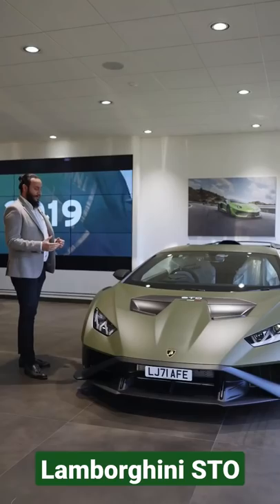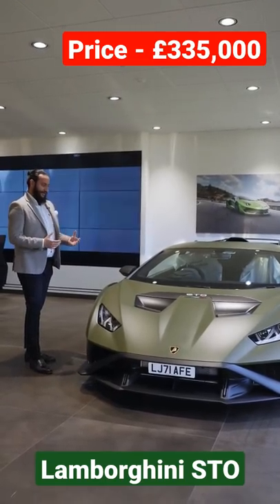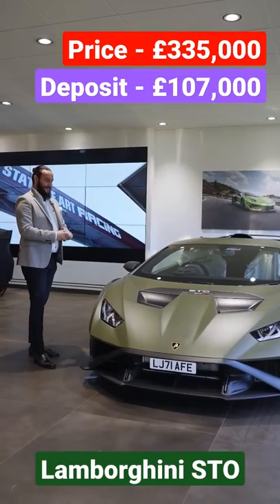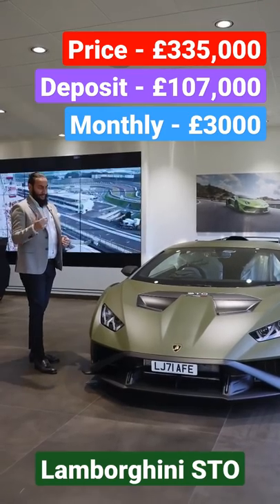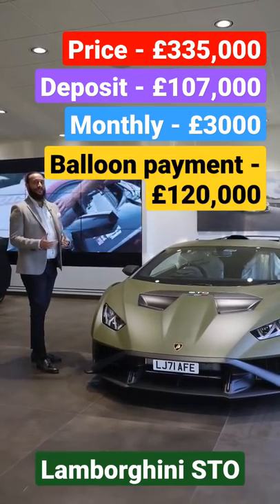With this kind of spec you're going to be looking at a price point around £335,000. If you were going to finance an STO with approximately £107,000 in, you're looking at £3,000 a month over a four-year term, roughly around 5,000 miles a year, with a balloon at the end of the agreement. This is a guaranteed future value of around £120,000 approximately.